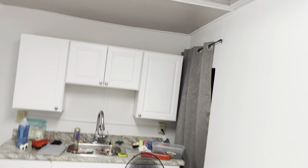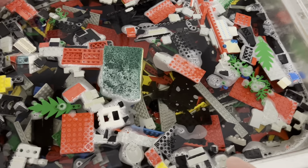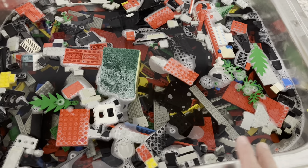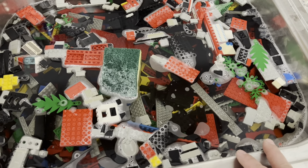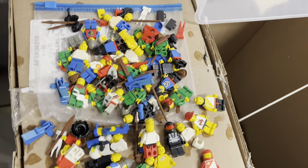Just Bricks here with a Tuesday night video. I am here in the kitchenette. I got some of these parts here that have been in the sink for going on a couple weeks now. I've got them soaking again — I drained off the water and then refilled it. I didn't really get a chance to clean too many of them. I did get these minifigures washed and now they're just sitting here drying.